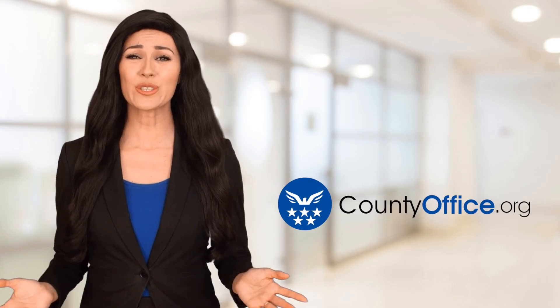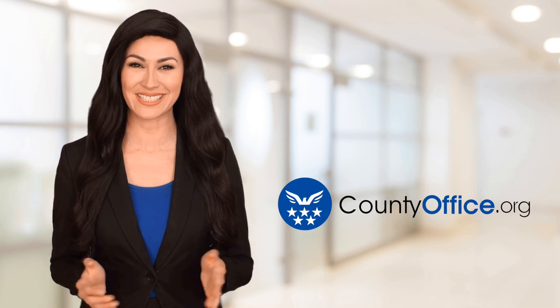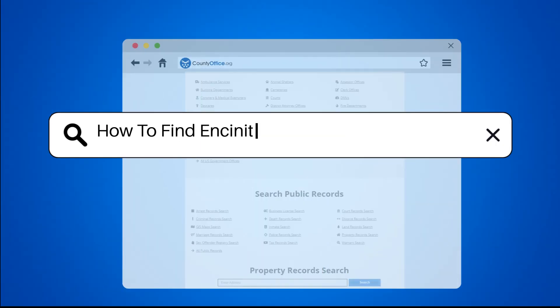Welcome to County Office, your ultimate guide to local government services and public records. Let's get started. How to find Encinitas, California court records.